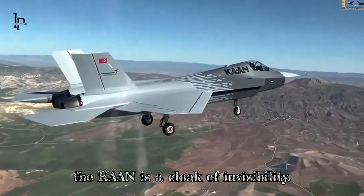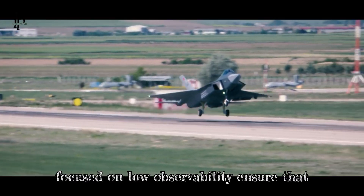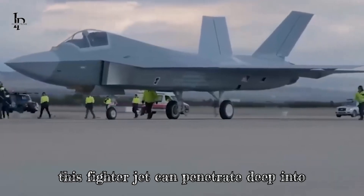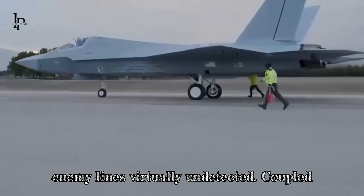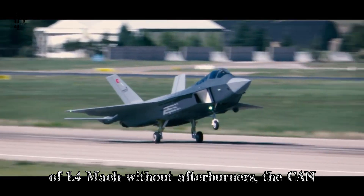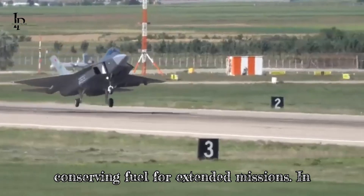Stealth technology in the Kaan is a cloak of invisibility. Radar-absorbent materials and a design focused on low observability ensure that this fighter jet can penetrate deep into enemy lines, virtually undetected. Coupled with its ability to supercruise at speeds of 1.4 Mach without afterburners, the Kaan swiftly responds to threats while conserving fuel for extended missions.